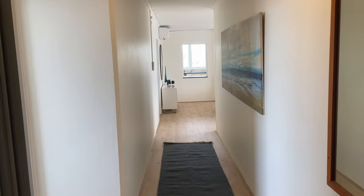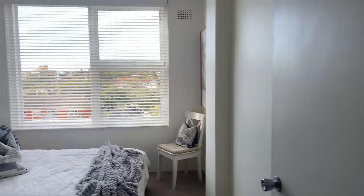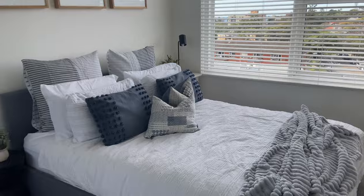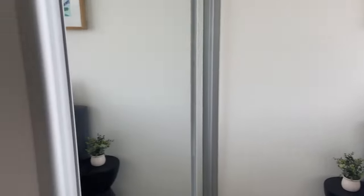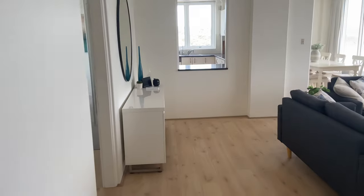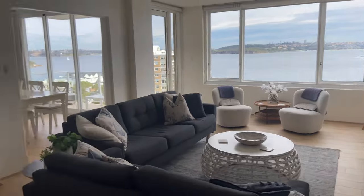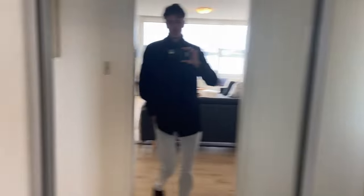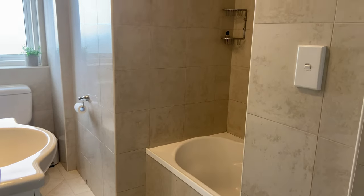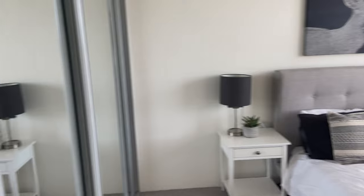Welcome to 27 at 25 Addison Road. On the left we have our third bedroom, your lounge room, your main bathroom, and your second bedroom with a built-in robe.